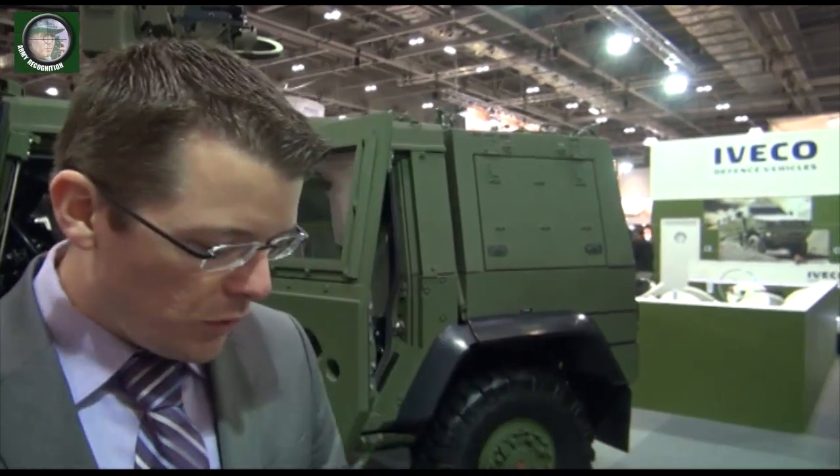This is Xavier from Army Recognition, reporting from DSEI 2014 in London, UK. We are now on the IVECO Defence Vehicles exhibit with Flavio Marquezoni, Marketing Director at IVECO Defence Vehicles. Thank you for having us on your exhibit. Can you present every vehicle on your exhibit here at DSEI?